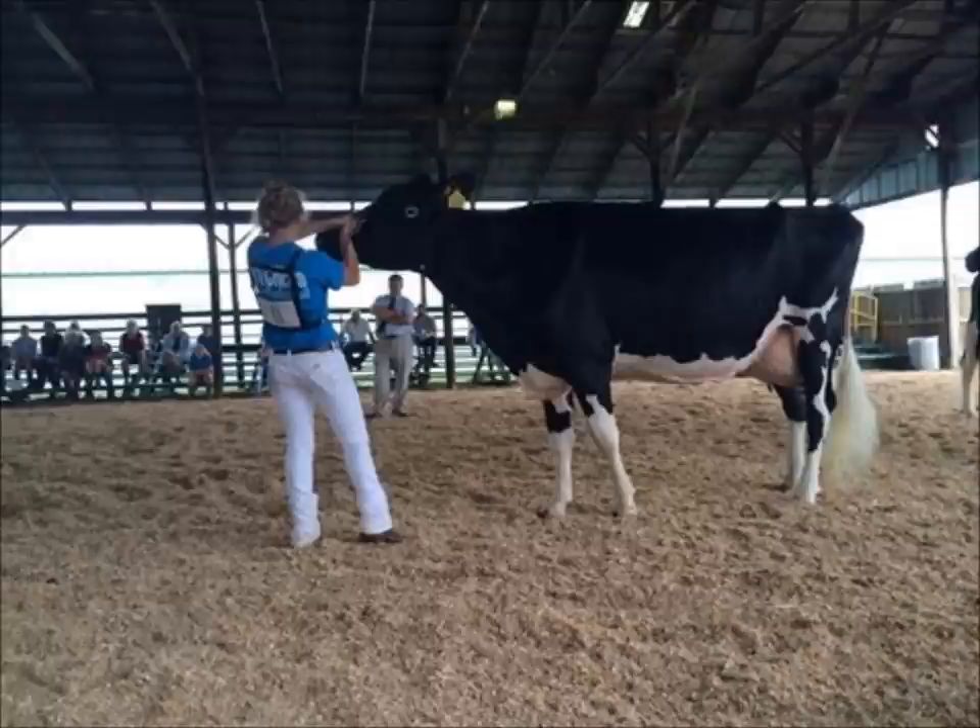She stood second in her class. It's interesting that she can throw iGenomics but also walk in the show ring as well.